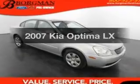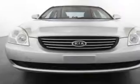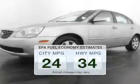Imagine yourself in this 2007 Kia Optima. This is the set of wheels you've been looking for. Low emissions and the good fuel economy offered in this vehicle are important to you and to the environment.